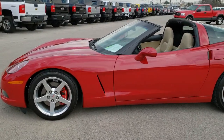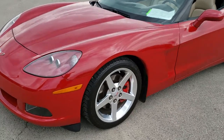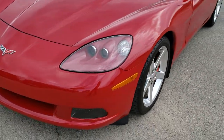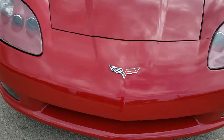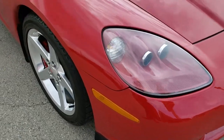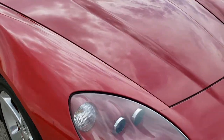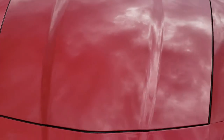This is stock number 10091. We are here at Summit Automotive in Fond du Lac, Wisconsin — your new and used sports car headquarters. Today we are checking out this super clean 2005 Chevy Corvette. This is an LT package. This vehicle has the 6-liter V8 motor which pumps out 400 horsepower.